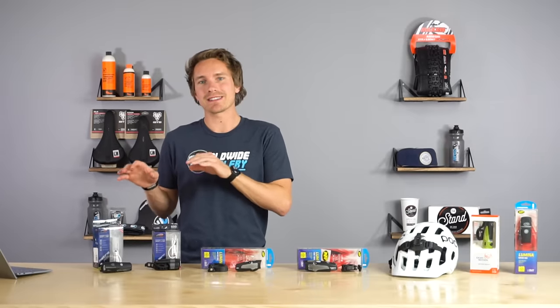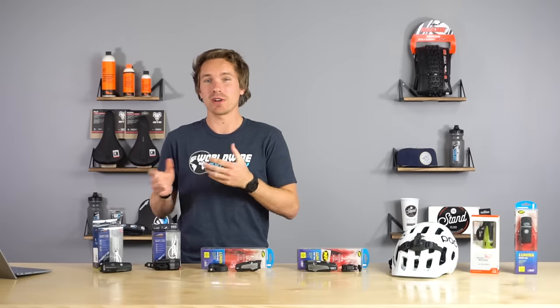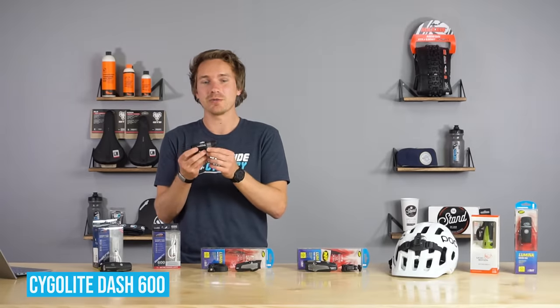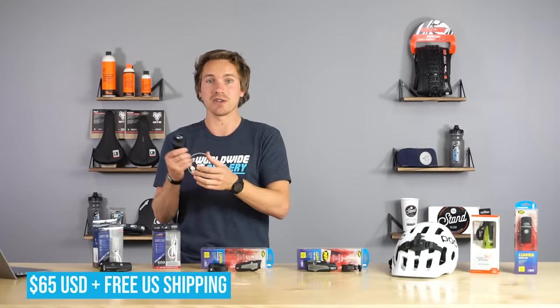Last but not least, we have a couple of Cygolite lights — another really good, reputable night light brand that's been around for a long time. The Dash 600 is the lightest thing we sell at this lumen level, at 95 grams. It's packed with features, and one unique thing is the little flash LEDs on top, which are really good for being seen when you're riding on the road — like a daytime flashing light — and those will run for 80 hours. So if you have 20 to 30 minutes of road riding before you get to the trailhead, this could be an incredible, ultra-lightweight helmet light at 65 bucks with 600 lumens.